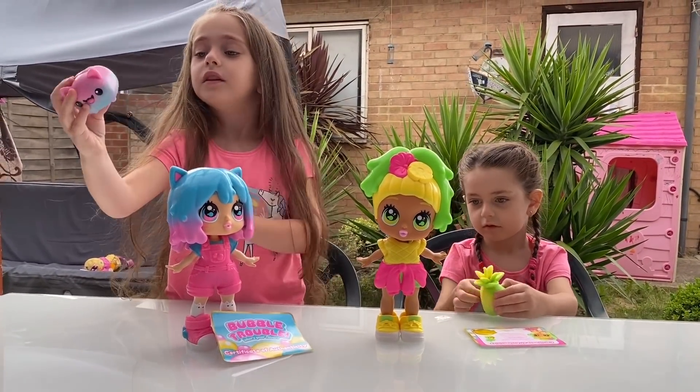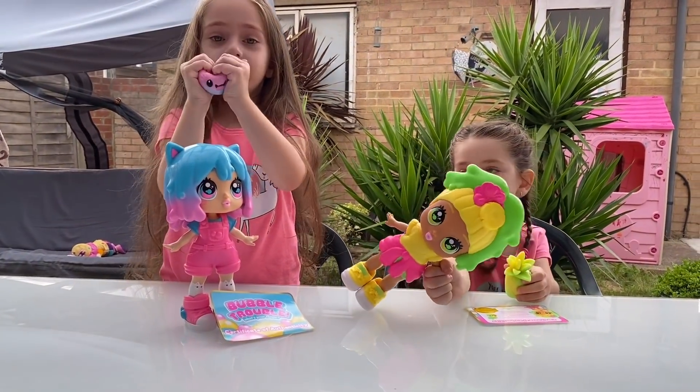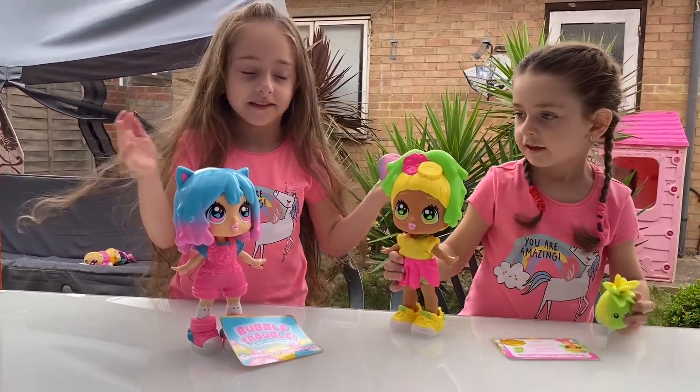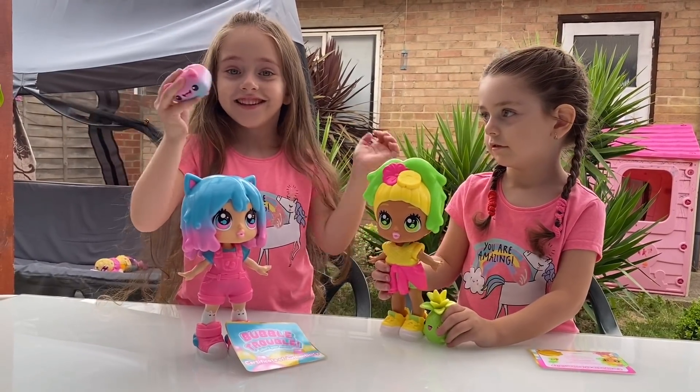They even come with Bubble Gum friends. They are so squishy, and they also smell amazing. It's just like a jelly.